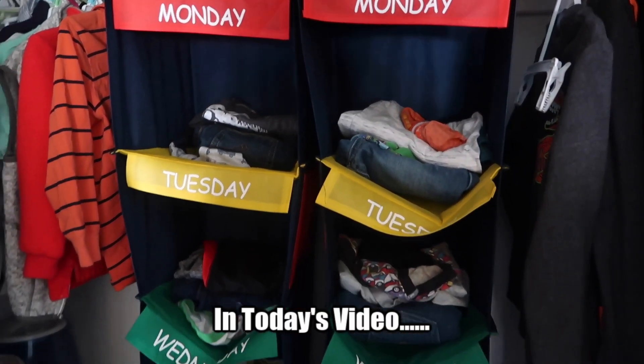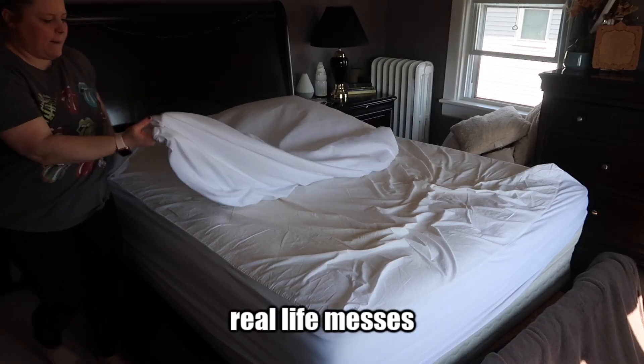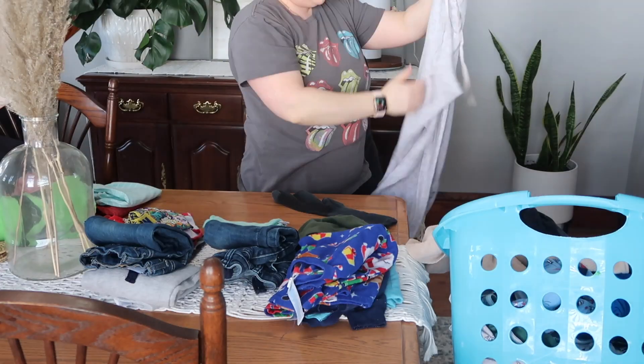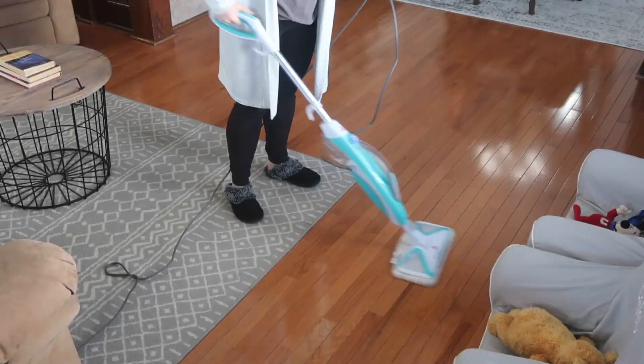Hey guys, welcome back to my channel. Today's video is going to be a realistic weekend clean with me. This is just what a typical routine looks like anytime I'm cleaning my house for the week. I hope you guys enjoy it — don't forget to give this video a thumbs up.